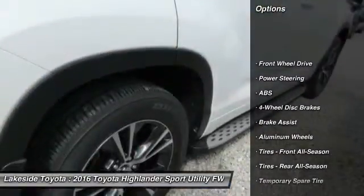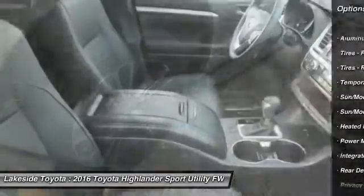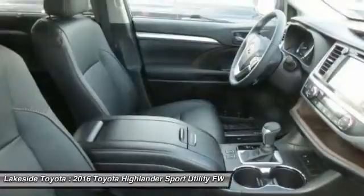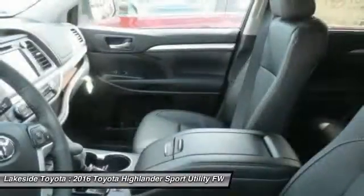Stability control, traction control, keyless entry, navigation system, anti-lock braking system, power liftgate, steering wheel audio controls, backup camera, moonroof, leather-wrapped steering wheel.